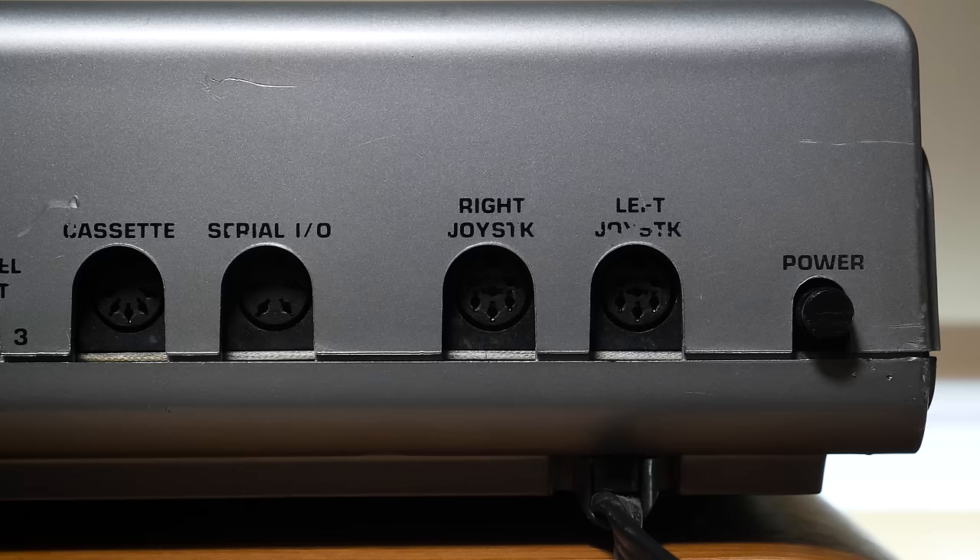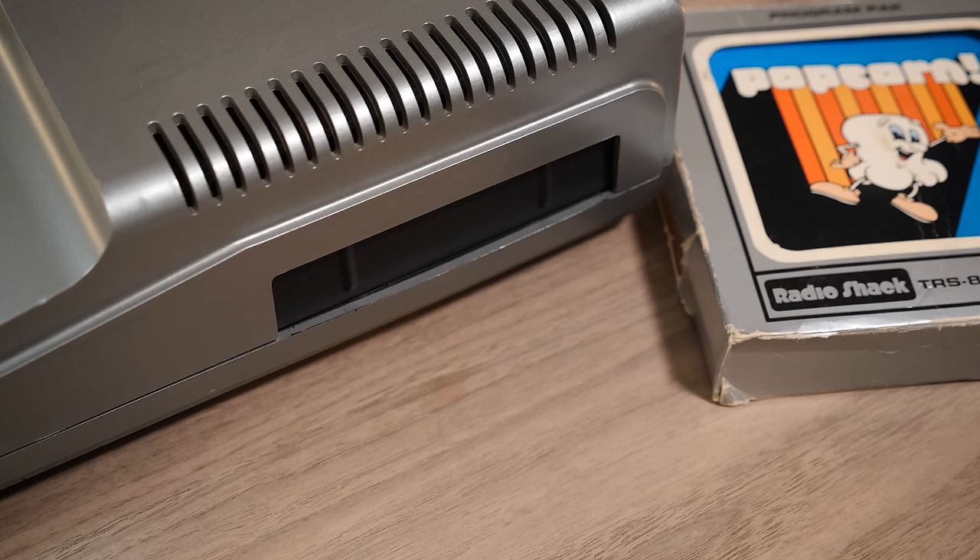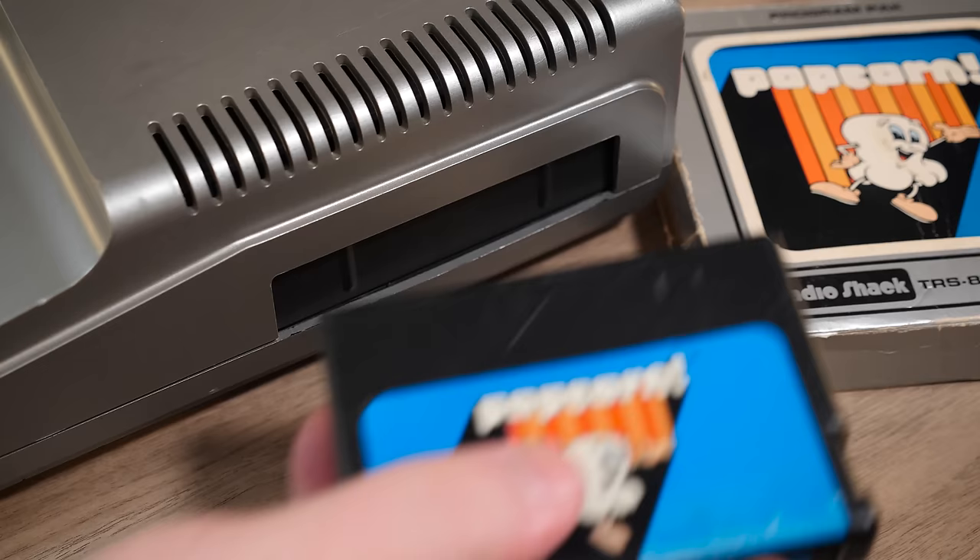There are also two Tandy joystick ports, an RS-232 serial port, and a 1500-baud cassette interface. We'll return to that last one, but for now let's look around to the right-hand side expansion slot.